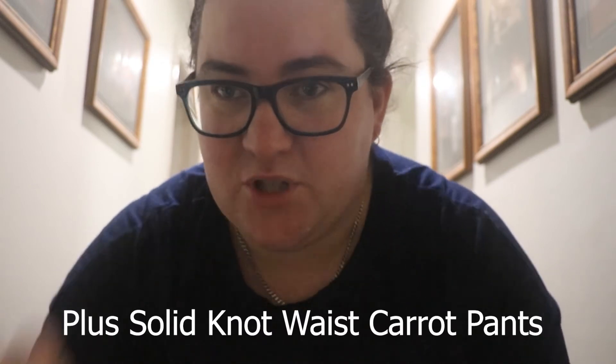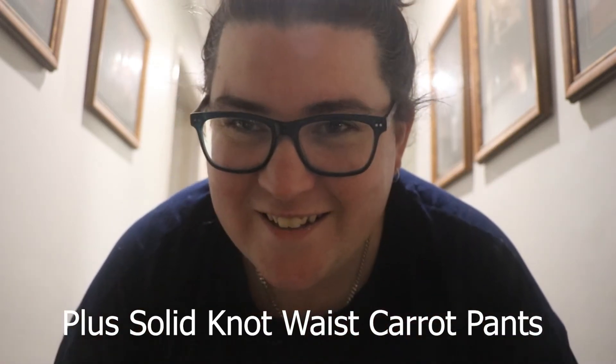Outfit number three. This is another pair of pants I showed you in a previous haul video — they're called something carrot pants, which I'll put up on the screen. I've paired them with this Michigan t-shirt, which is classed as extra long, but this is how long shirts should always be in my opinion.